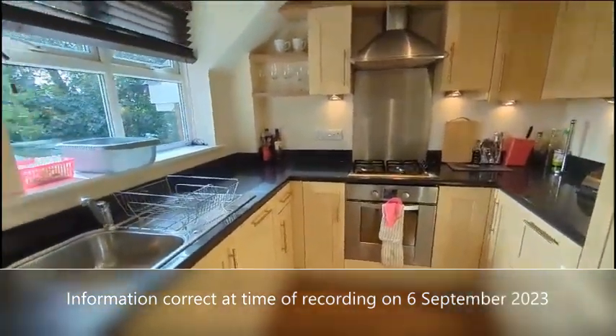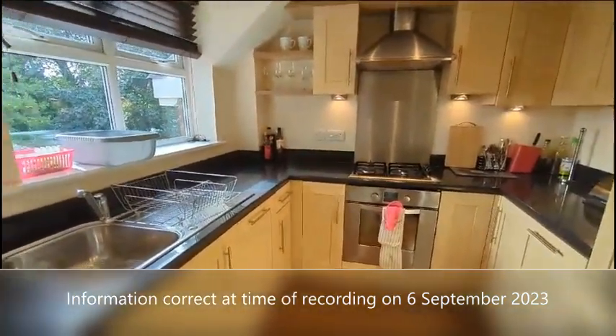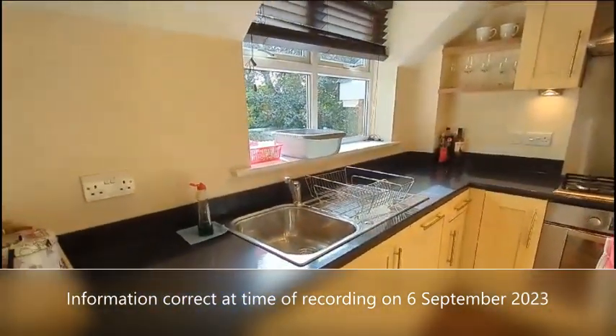The kitchen has built-in appliances including an oven with gas hob, fridge freezer, and dishwasher.